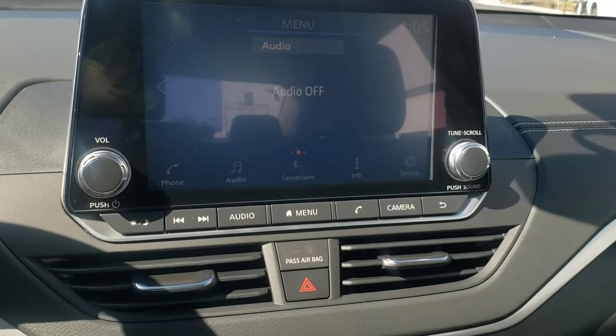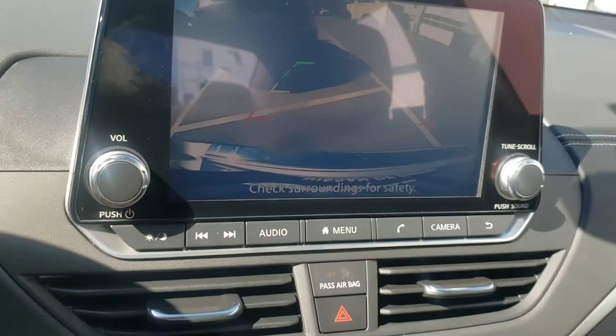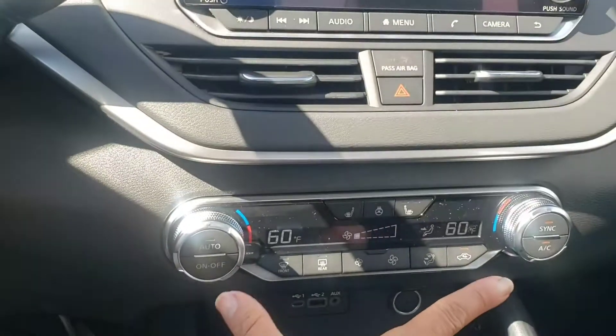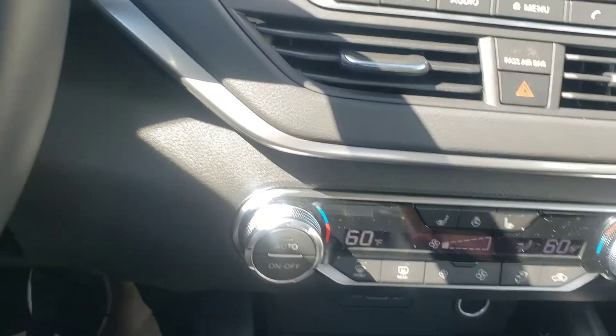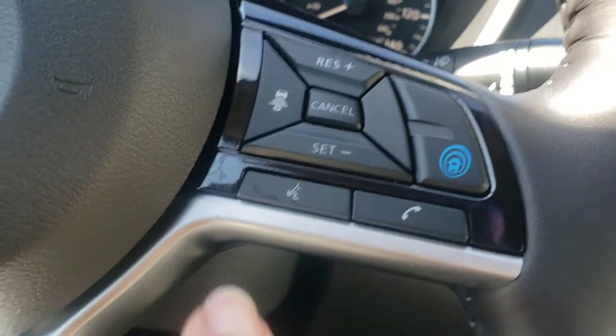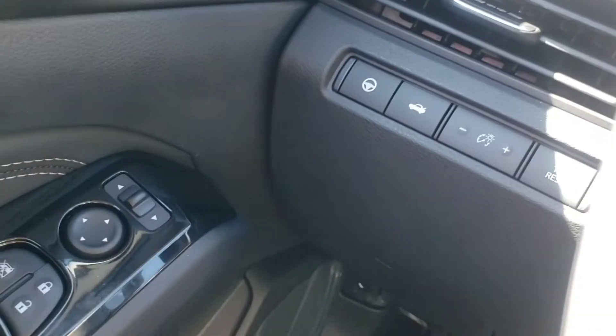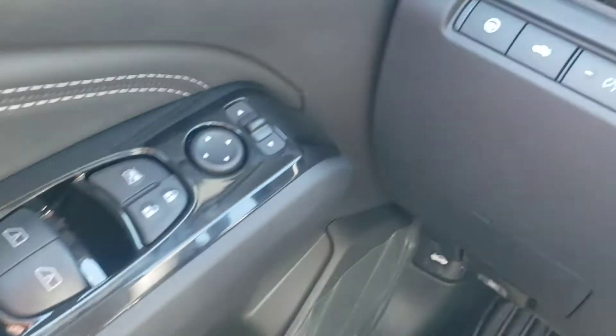It has the backup camera, Bluetooth audio, dual air conditioning. This one has heated seats, heated steering wheel, cruise control — intelligent cruise control. All the good stuff. ProPilot Assist — I'll let you know about that when you get here.